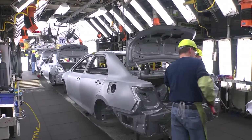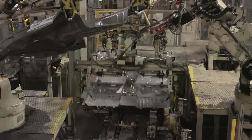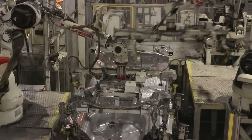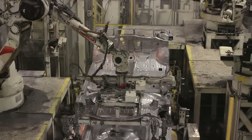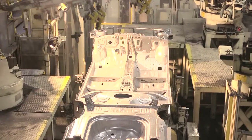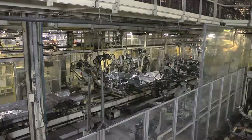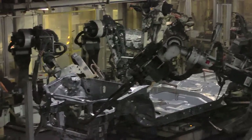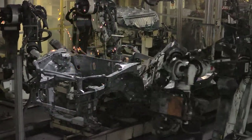In the underbody respot line, three major sections of the underbody come together: the engine compartment, the front floor, and the rear floor. The underbody then moves to the main framing body line, where it joins to the quarter panels, the roof, the cowl, and the upper back of the vehicle.